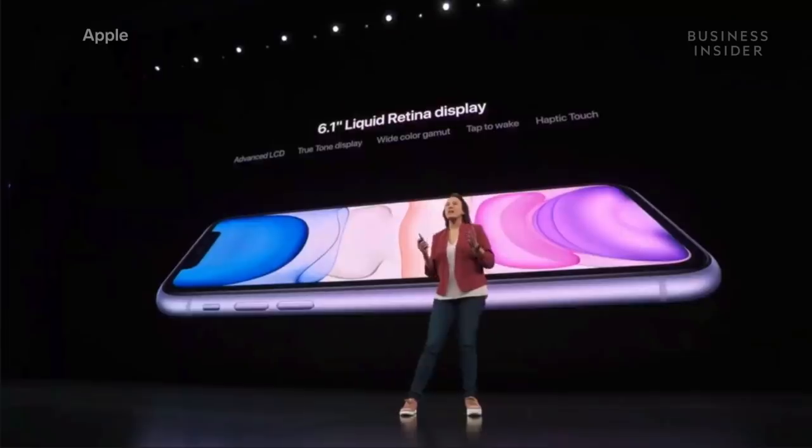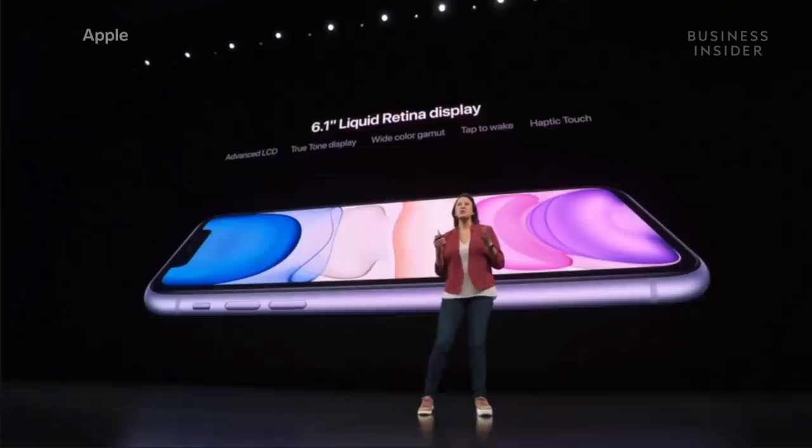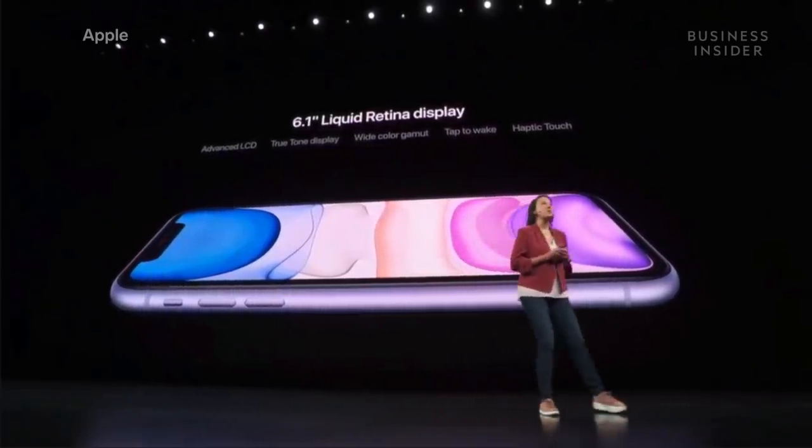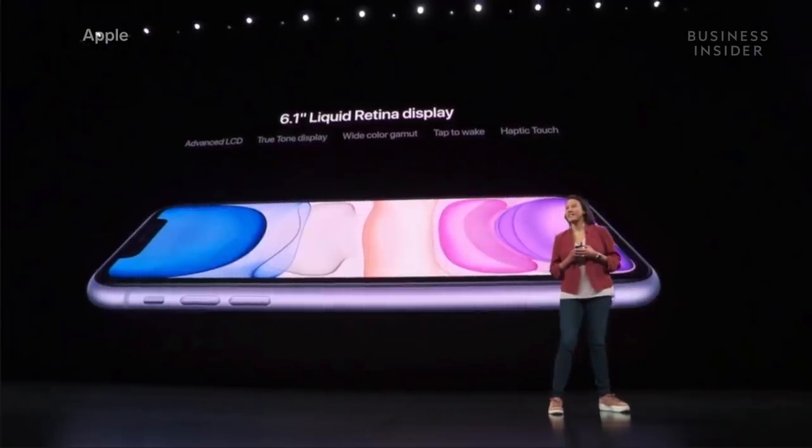It has a 6.1-inch Liquid Retina display with True Tone, wide color, haptic touch in even more places with iOS 13, like contextual menus.